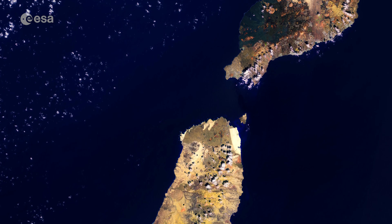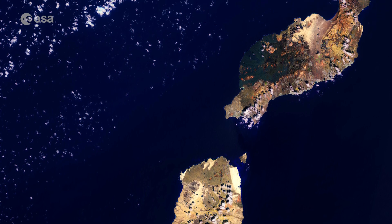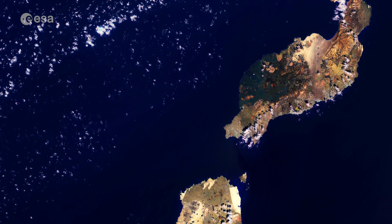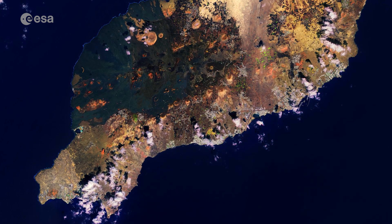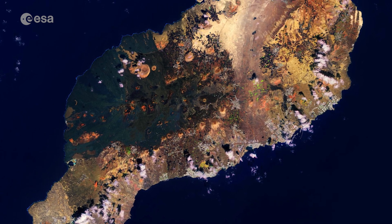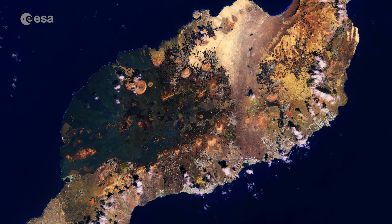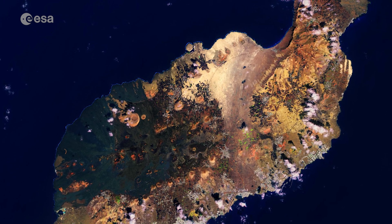The Canary Islands are located around 100 km off the north coast of Africa and 1,000 km from the Iberian Peninsula. Lanzarote is the easternmost of the Canary Islands and covers an area of 845 km², making it the fourth largest of the islands in the archipelago.